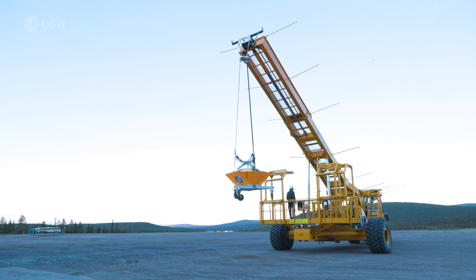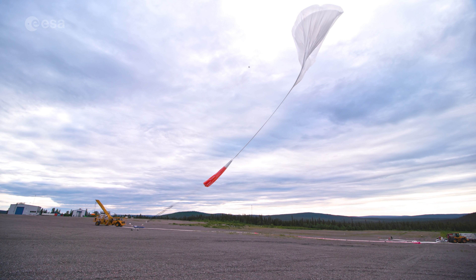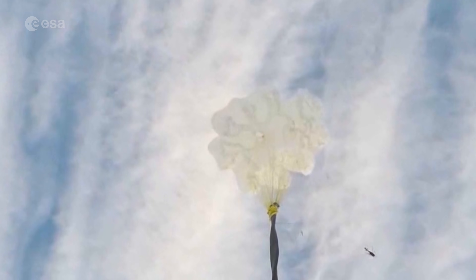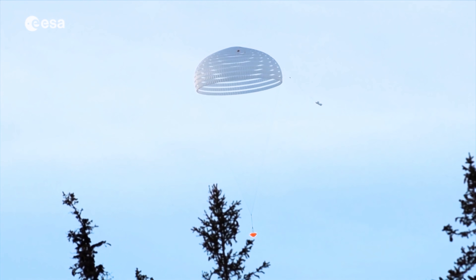To simulate the extraction forces pulling on the descent vehicle and on the parachutes during a landing on Mars, the drop test vehicle is lifted to an altitude of 29 km with a giant stratospheric balloon. Once released, a pilot parachute is deployed to pull out the parachute. Although both parachutes were tested separately during the drop test, on Mars they will need to be deployed in succession.